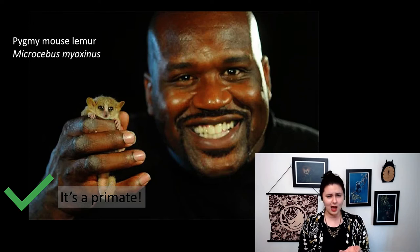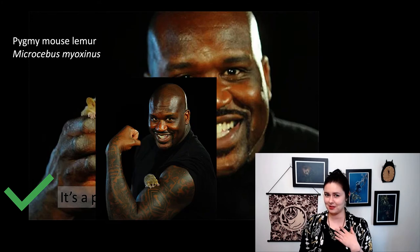Are these primates? Of course they are. This is Shaq holding the pygmy mouse lemur — you can see just how small it is. And it gets better: this is one of my very favorite things. I don't know why Shaq did this photo shoot, but I am thankful. Thank you, Shaq.